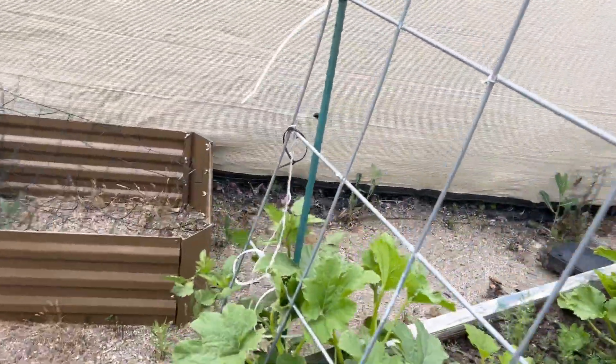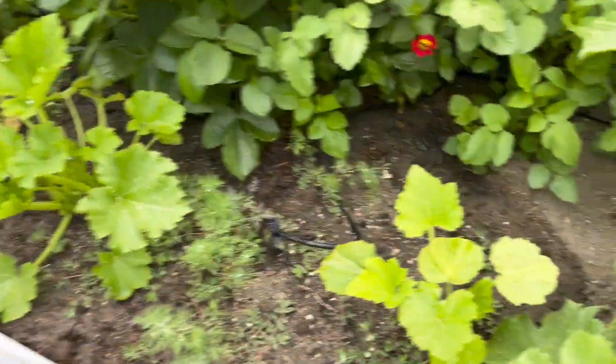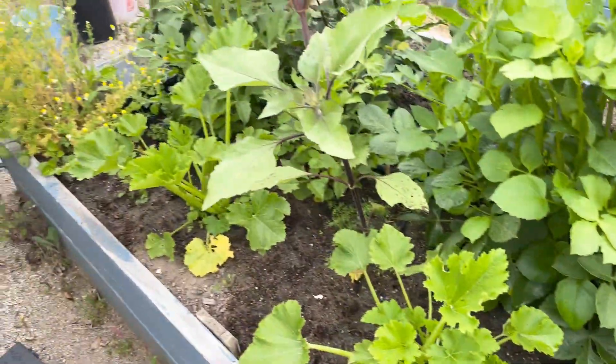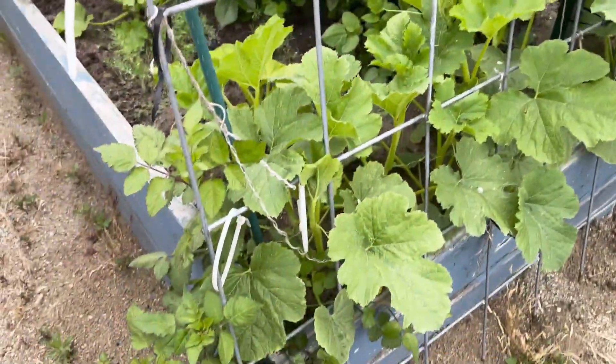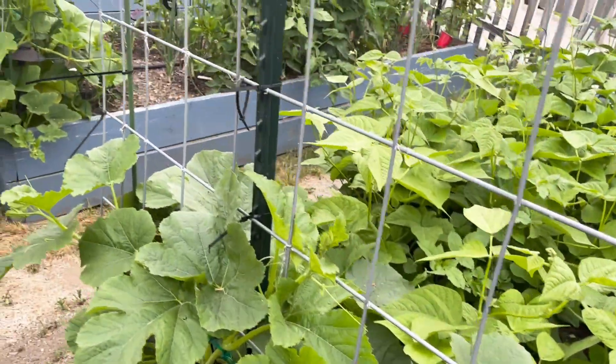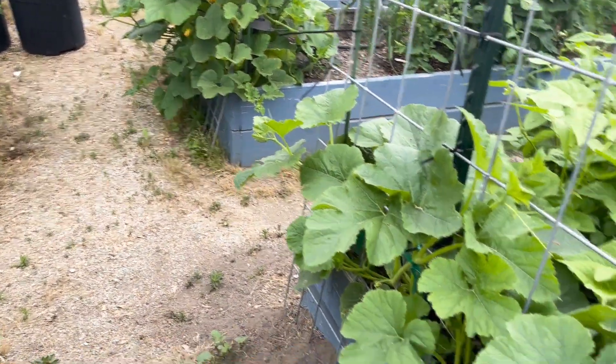On the other side I have some zucchini that are starting to grow — I think I planted three of those. And then both of these sides are butternut squash and spaghetti squash, and they're starting to grow up the trellis as well. So I'm starting to train those up the trellis.